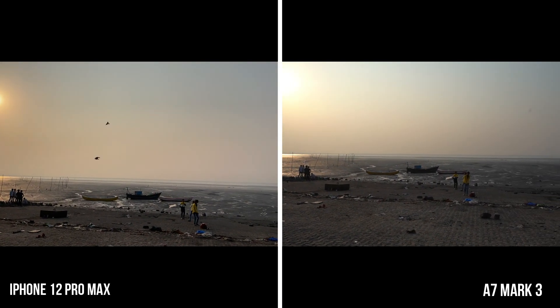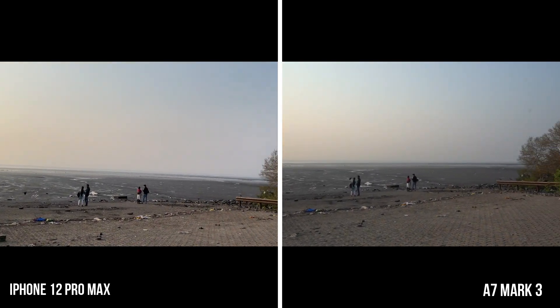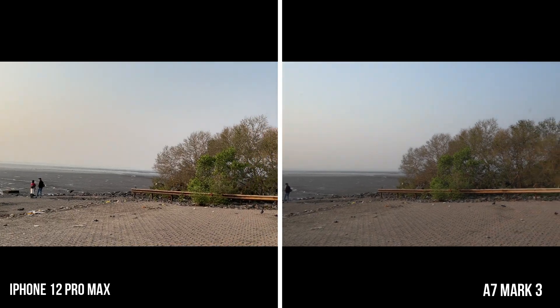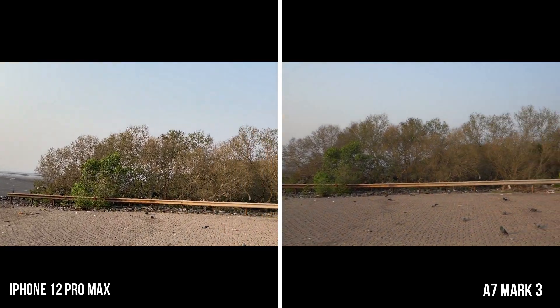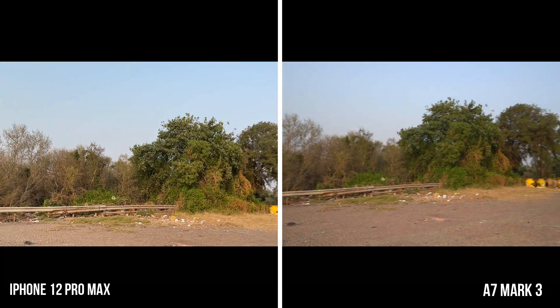In video, the iPhone is the clear winner when it comes to HDR, as the sky and foreground details are well maintained, and the video is brighter on the iPhone, whereas the sky is getting blown out on the Sony and the foreground colors and details are not properly maintained.